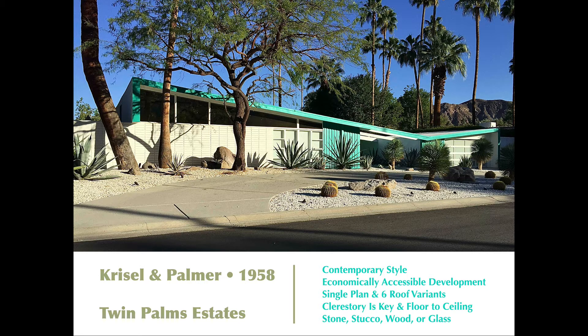They sited all the houses and designed them with wonderful clerestory windows. You can see the clerestory window above the masonry — the brick and white brick in this particular example. All of these houses had this feature. When you are inside these houses, and I've been in several of them, the mountain views are spectacular, really wonderful.